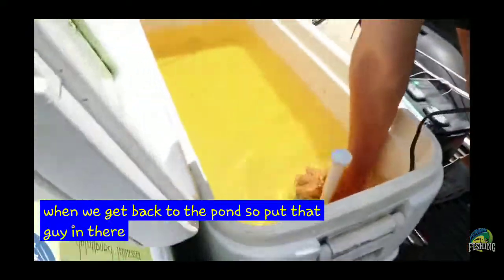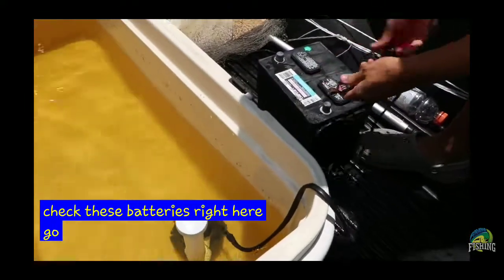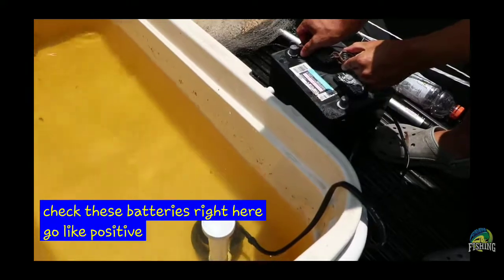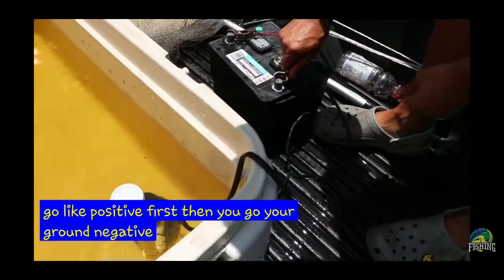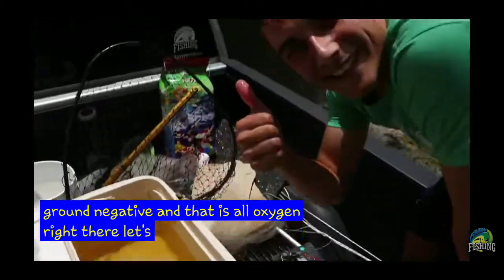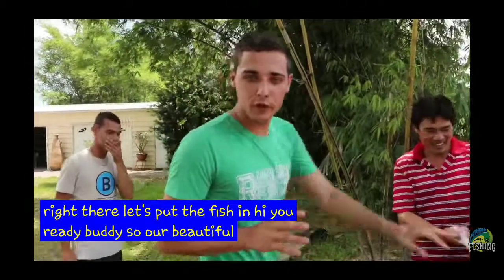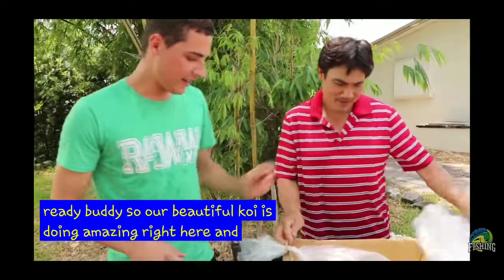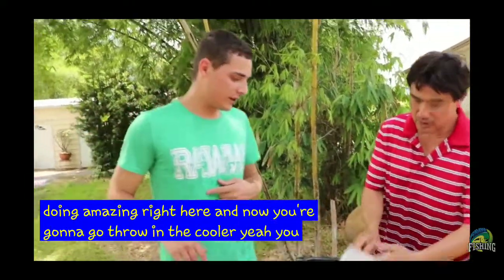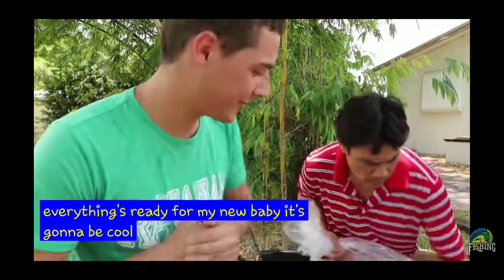Put that guy in there, just like that. Take these batteries right here — positive first, then your ground negative. And that is all oxygen right there. Let's put the fish in. So our beautiful koi is doing amazing right here. She's going to go into the cooler. Everything's good — everything's ready for my new baby. It's going to be cool. Look at her. Oh, she's so pretty.